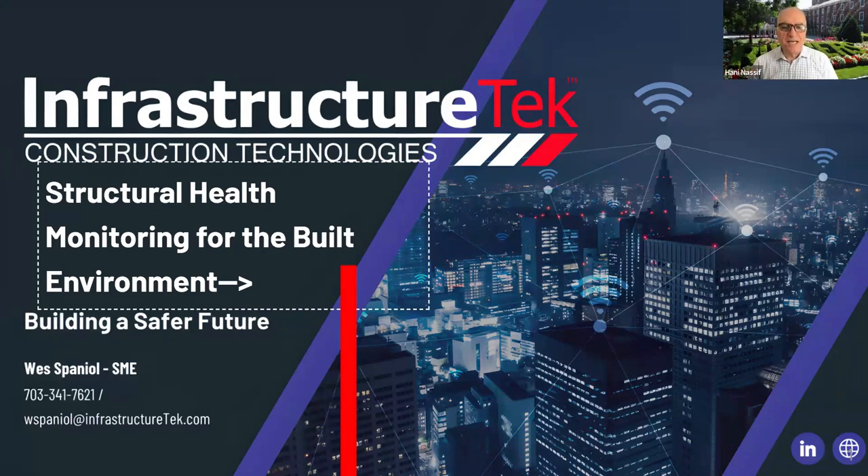Thank you, Lizzie. Good afternoon, everyone. I'm happy to introduce our first speakers in this series. C2 Smarter, as you know, is a center about connected cities. One of the themes in our center is resilient infrastructure. For that reason, we promote the use of different types of technologies and sensors for the structural health monitoring of our infrastructure, as well as weigh-in-motion technology for picking up truck loads and their impact on the infrastructure.